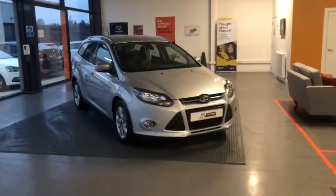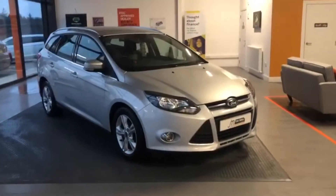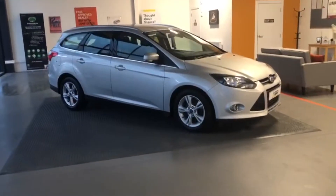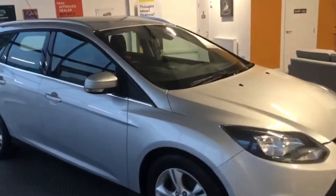So here we have the Ford Focus Z-Tech. It's a diesel estate 1.6, finished in star silver. Good looking car — starting off showing you the exterior.